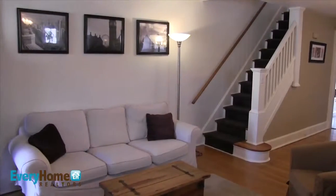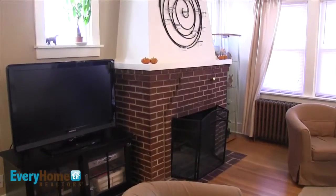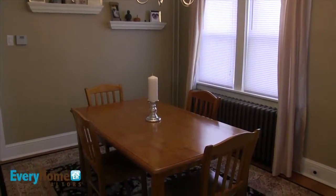Here we are in the living room. As you can see it's been very nicely updated and cared for. We have hardwood floors, original woodwork, a working wood burning fireplace, and then just behind me we step right into the dining room that's very open and can overflow if you have a large party here. There's neutral paint and updated fixtures as well.